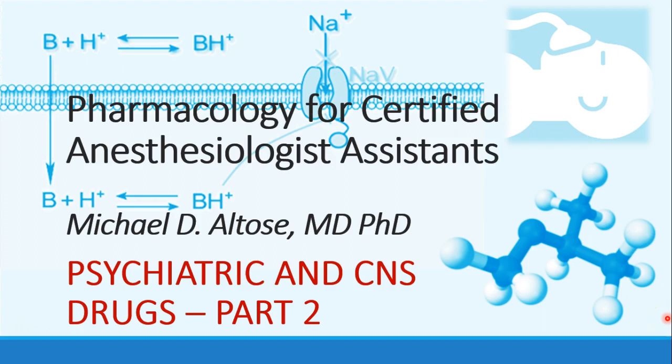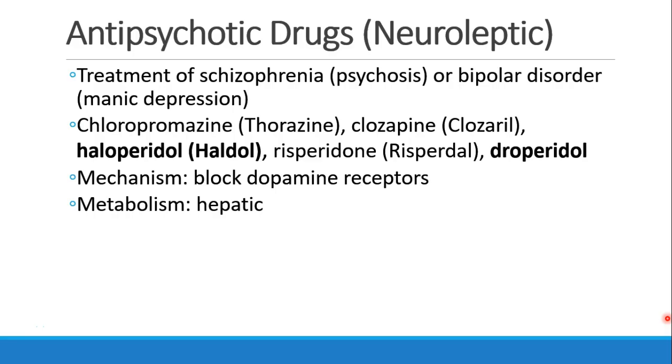Hi, this is Michael Altos, and we're continuing our discussion of psychiatric and CNS drugs. This is recording part two. Now we're going to talk about antipsychotic drugs, also called neuroleptic drugs.